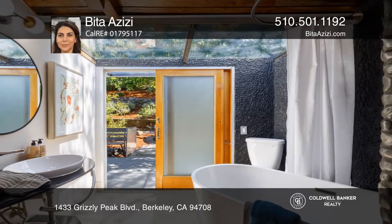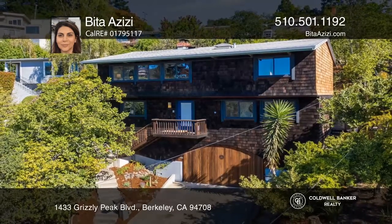Beda Azizi is ready to answer any questions you may have. Give her a call today!